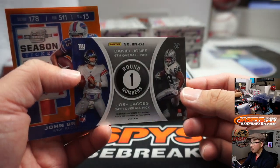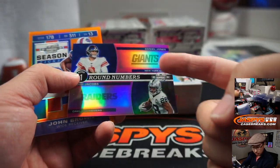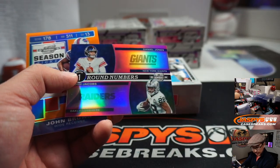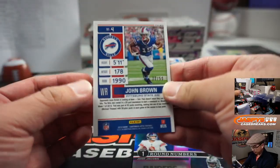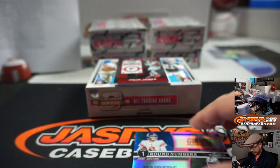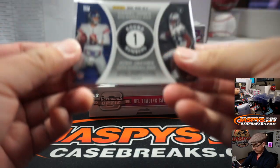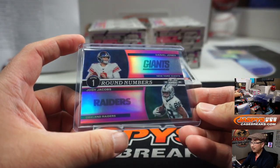Marlon Mack — and another randomizer here. We've got Daniel Jones and Josh Jacobs to 75. No randomizer — EA has the Giants and he has the Raiders. Is there a dual auto of these guys? That's a smart play, EA — two good teams separately, but good to get yourself covered if they have a dual autograph.